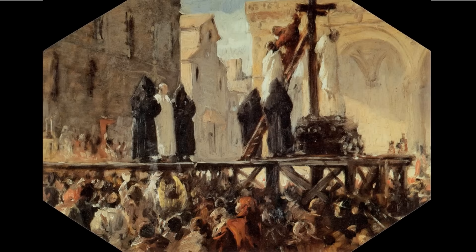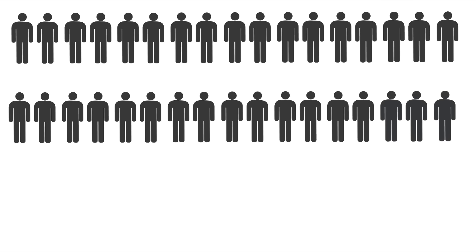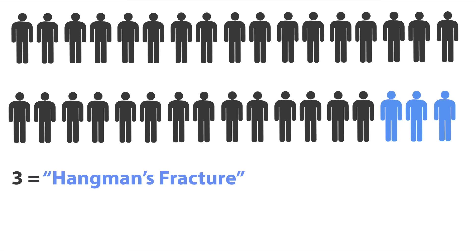Death by the hangman's fracture is a quick and humane way to die from hanging, and in a perfect world it would work every time. Unfortunately, death by the hangman's fracture was fairly uncommon in most hangings. In a study published in Forensic Science International, autopsies were performed on 34 individuals who were executed by hanging. Of the 34, only 3 died from the hangman's fracture, while the remaining 31 were not so lucky.